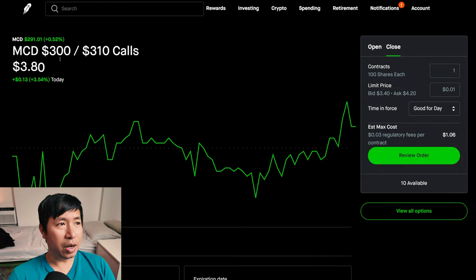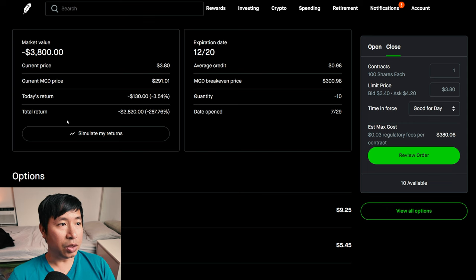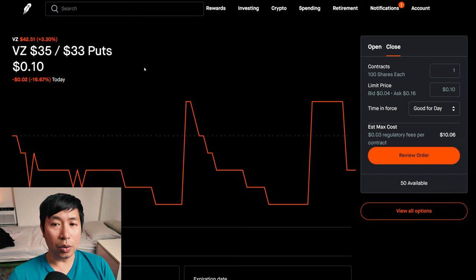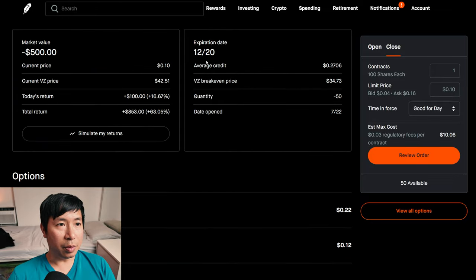I have McDonald's $300/$310 call credit spreads — these expire December 20th, total return I am down $2,820. I have Verizon $35/$33 put credit spreads — these expire December 20th, total return $853.